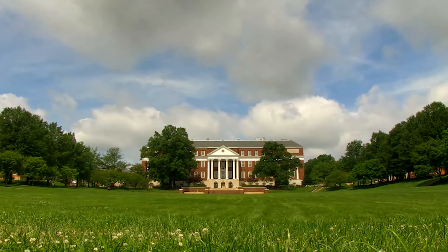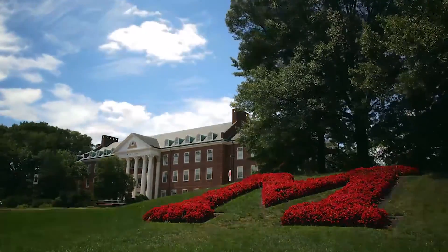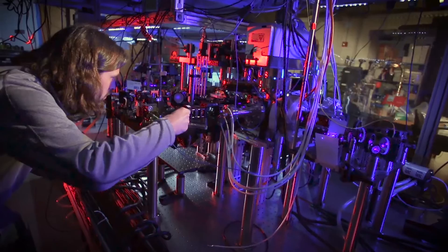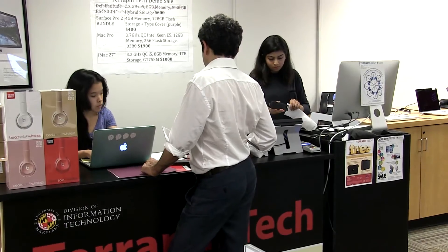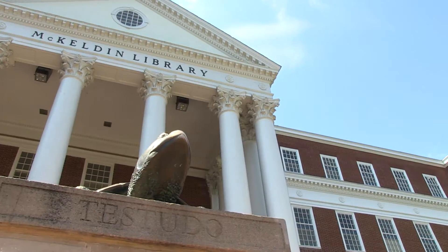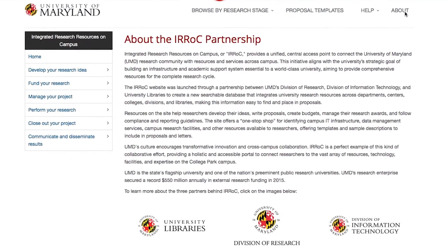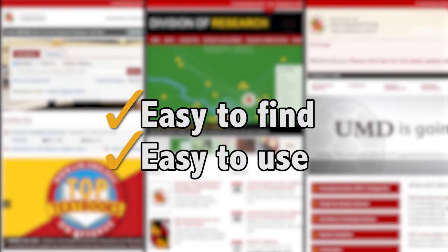As one of the nation's great public research universities, the University of Maryland strives to provide an environment rich with opportunities for world-class research. In an effort to make its research resources more easily accessible, the University of Maryland Division of Research, the Division of Information Technology, and the University Libraries have partnered to create a new website and searchable database, which integrates resources across the university.